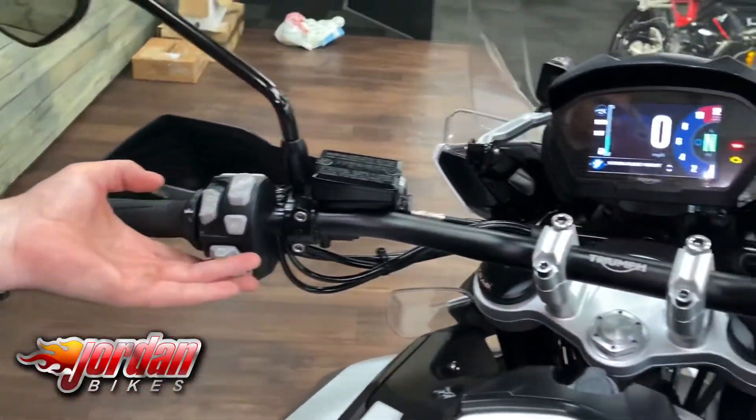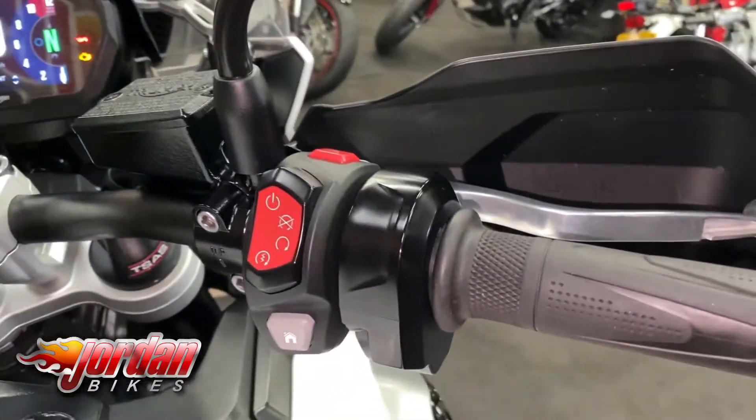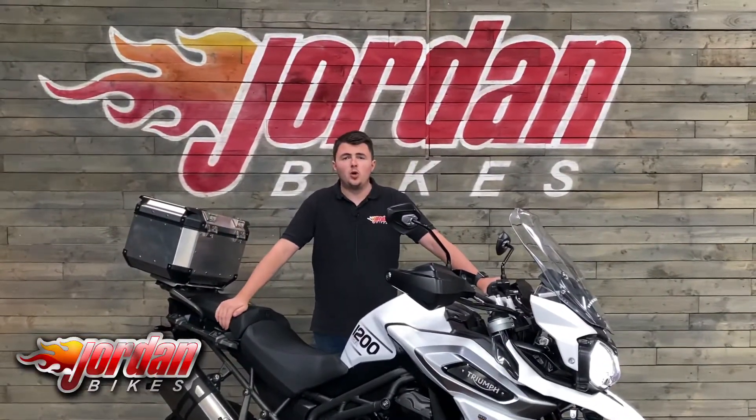You get things like an electric screen that goes up and down, different power modes, and different ways you can view that screen — all sorts of stuff. Really, really well equipped. What an absolutely cracking bike.